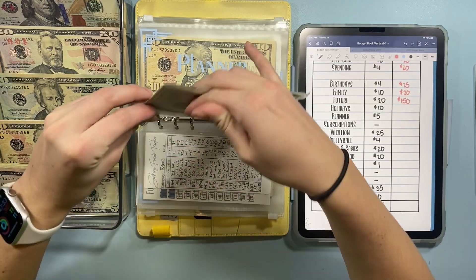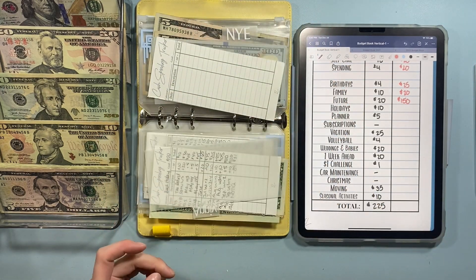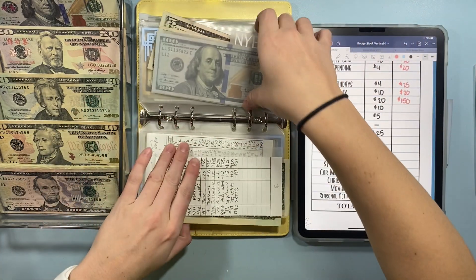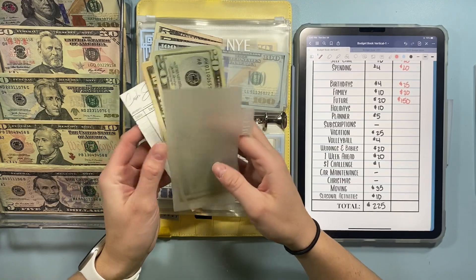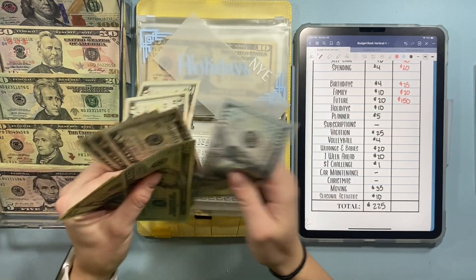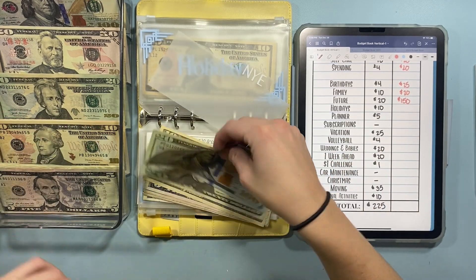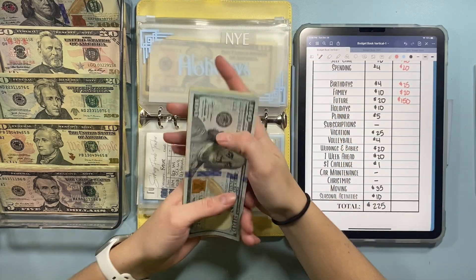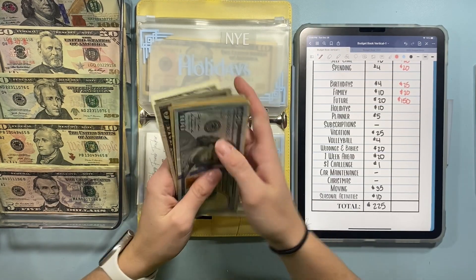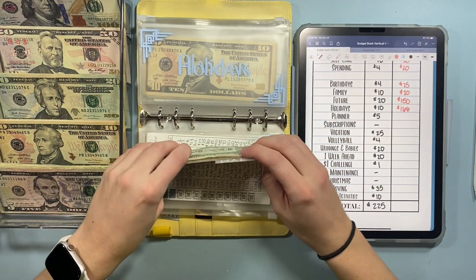This envelope needs some work. Anniversary money I need to go put on my credit card, so I can take that whole tab out. New Year's Eve is still coming, so I'm going to roll Black Friday into New Year's Eve. Adding $10 today to holidays, so in New Year's Eve — which I'm leaving for tomorrow — we have $166. My boyfriend and I are going to go shopping tonight for a few things, so I'll probably start using this tonight.